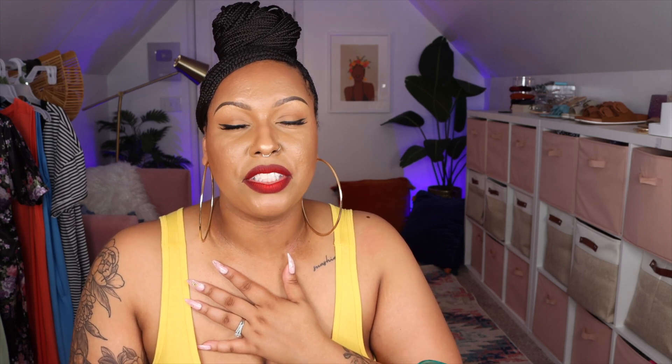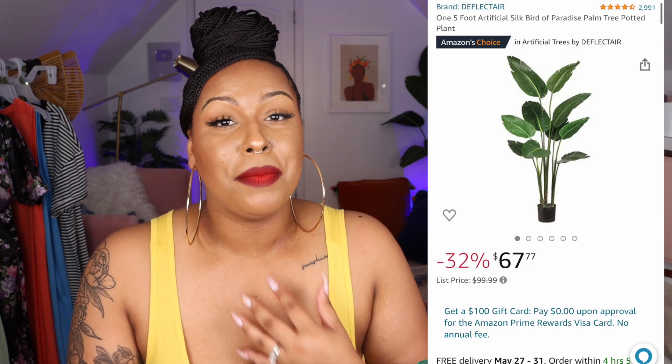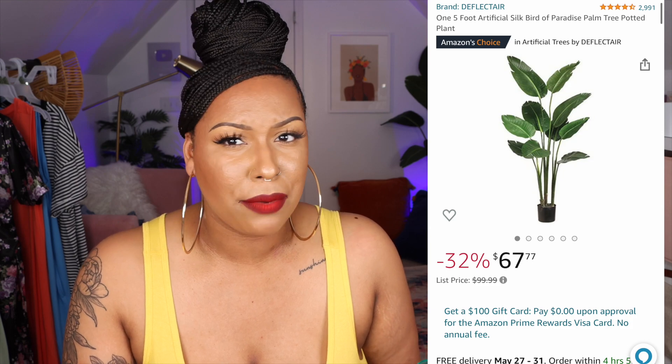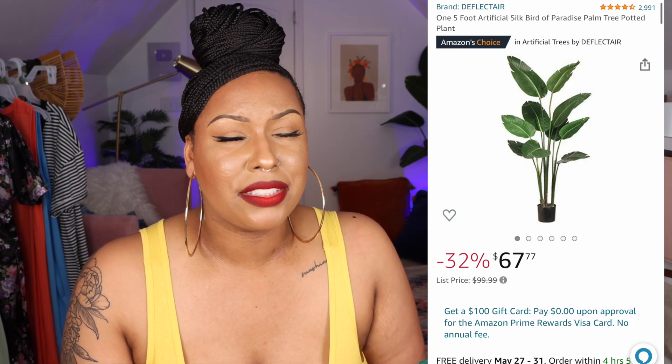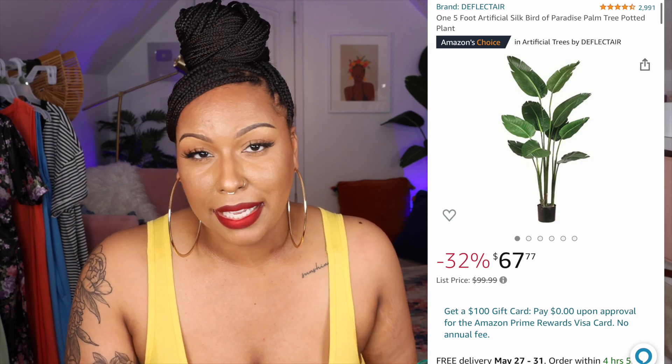I want to mention this faux plant in my background. I got it because of Nita Danielle — it's always in her background during her fashion content and she mentioned it's from Amazon. It's a beautiful faux palm leaf plant and it creates a nice ambiance in the background of my videos. If you want a vibe or just a nice faux plant, definitely check that one out.